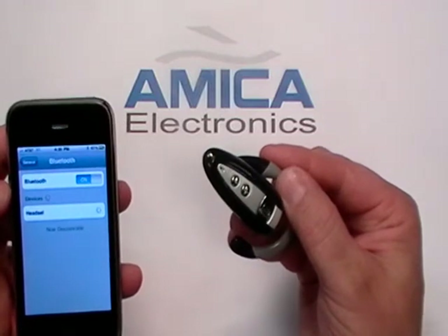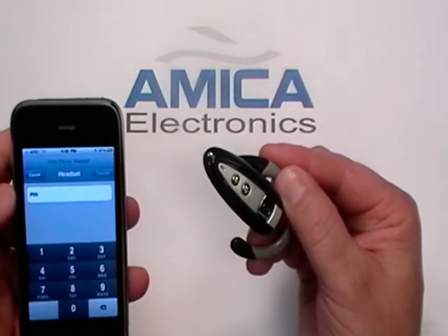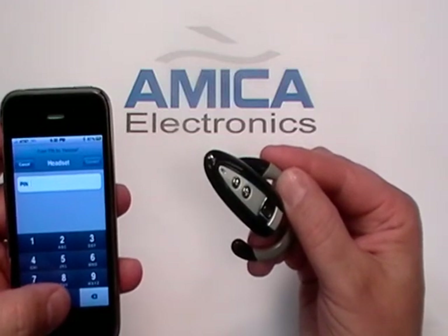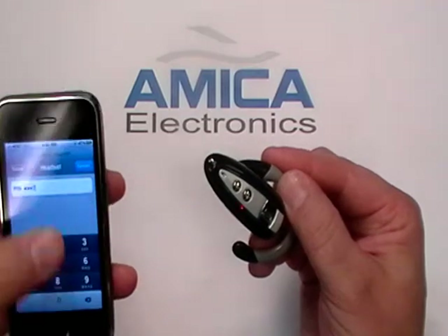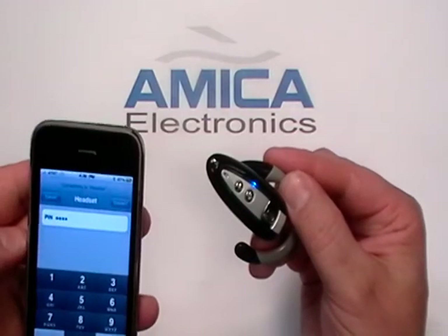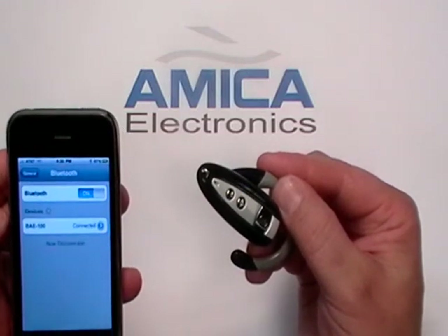We click on Headset. It'll start searching for the device — usually doesn't take too long. There it is. It's looking for a PIN number, which is four zeros: zero, zero, zero, zero. Connect. And you see that it is connected.